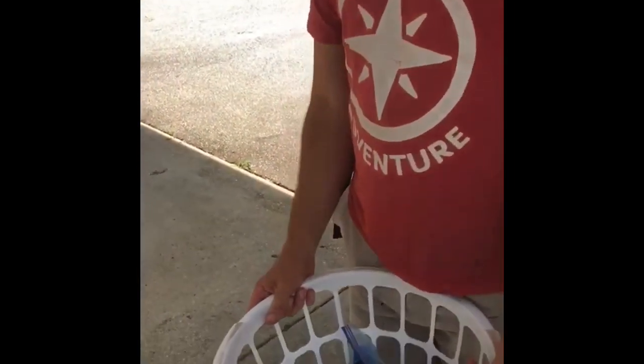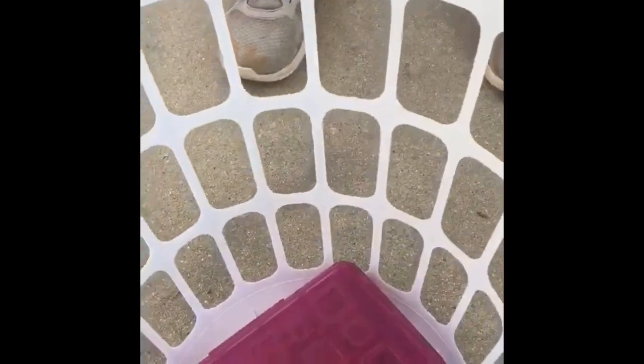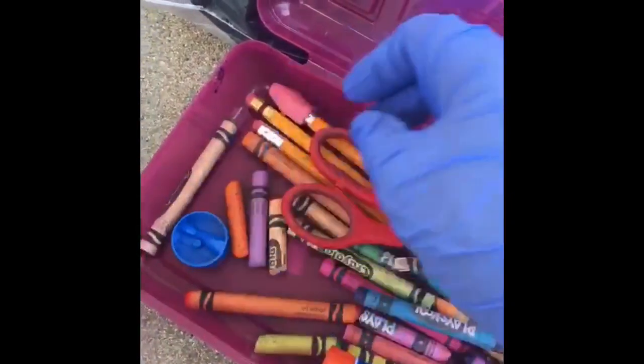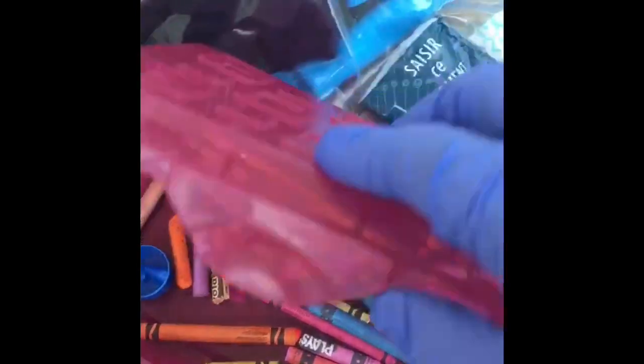We'll double check that your child has brought everything they need for that day. Your child's first day of camp they will need to bring a laundry basket of this style or size. In it they need to have extra clothes for water days. They can send some tissues. They can also have hand sanitizer if you have some available. A pencil box with the following: blunt tip scissors, a pencil sharpener, pencils, crayons, and glue stick.